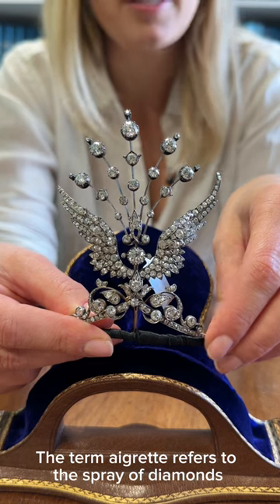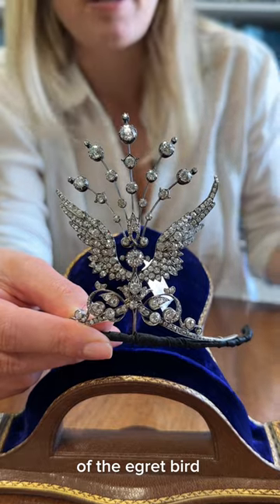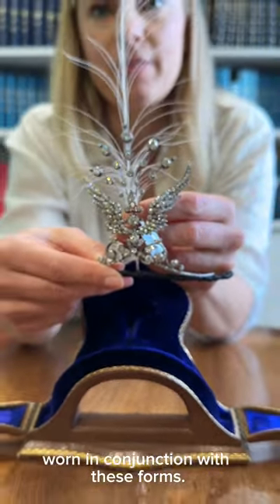The term agret refers to the spray of diamonds which takes its name from the head plumes of the egret bird, and their feathers were often worn in conjunction with these forms.